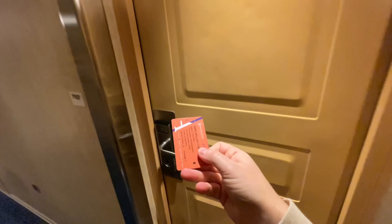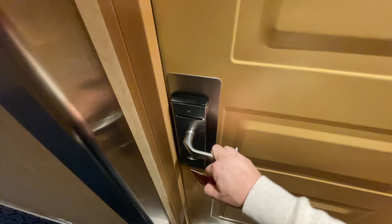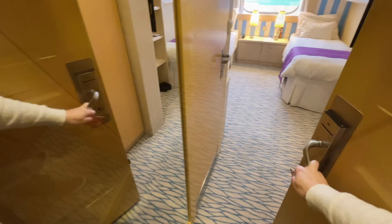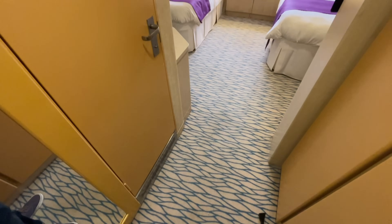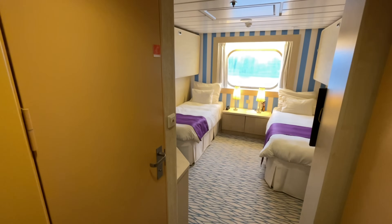I'll show you the walkway to 7107 — it's actually not very far at all. Take a left here and my cabin is just here. You are cordially invited! Let's hope this works because I've had a few issues with this card. Hallelujah — come on in, folks! So this is an ocean view cabin sleeping three to four passengers.